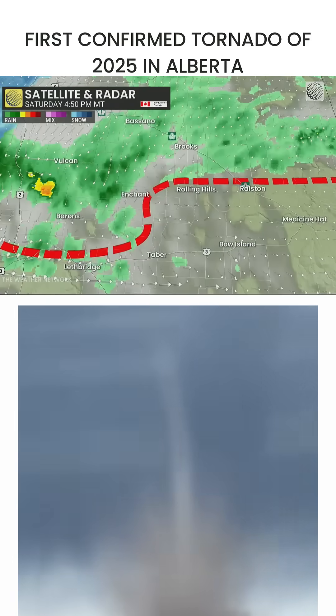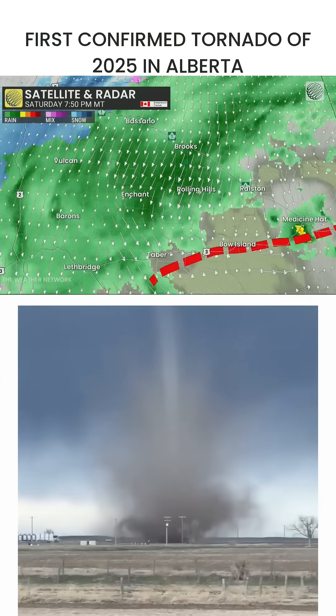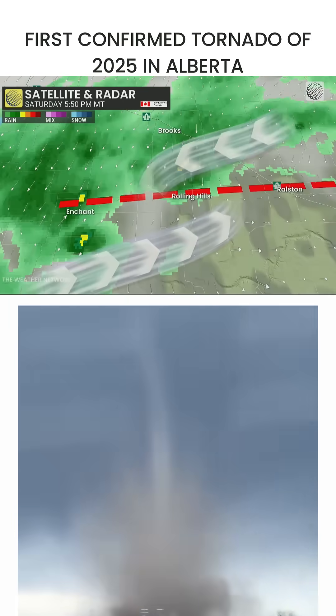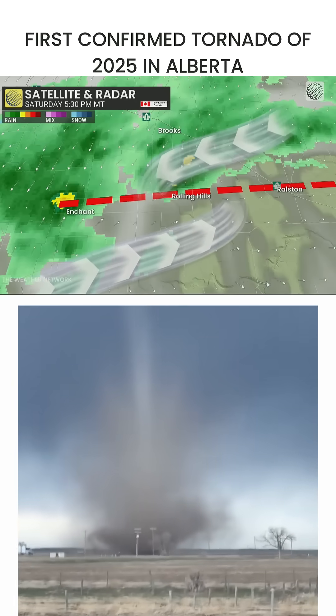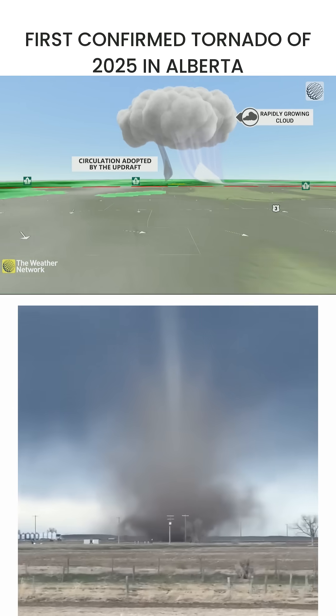These aren't the typical thunderstorm supercell tornadoes. These ones form along a little boundary where winds are converging. That helps to kick off some lift, develop those clouds, but it also helps to start some little circulations on the ground, which rapidly developing clouds can then adopt. That circulation gets stretched up into the rapidly developing cloud, and that's when you can see these little landspout tornadoes develop. Not as impressive as those summertime ones, but still a sight to see.